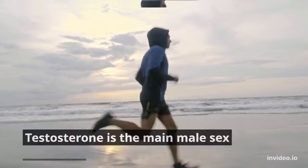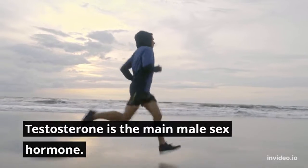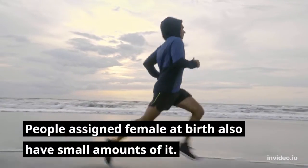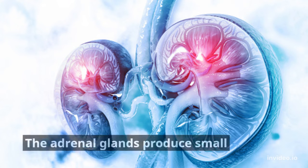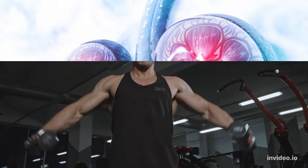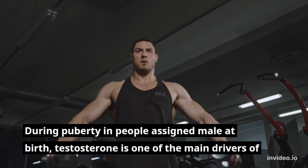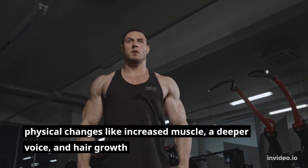Ways to increase testosterone levels naturally. Testosterone is the main male sex hormone, though people assigned female at birth also have small amounts of it. It's a steroid hormone mostly produced in the testicles and ovaries, with the adrenal glands producing small amounts too. During puberty in people assigned male at birth, testosterone is one of the main drivers of physical changes.